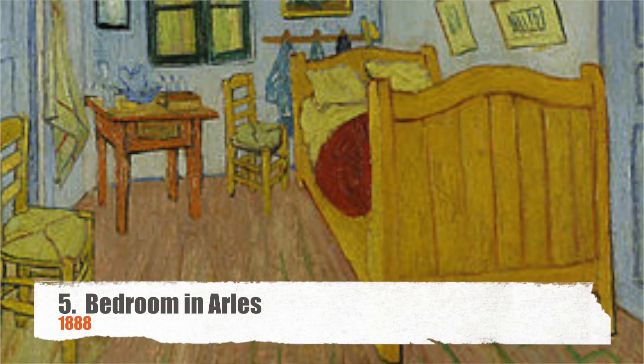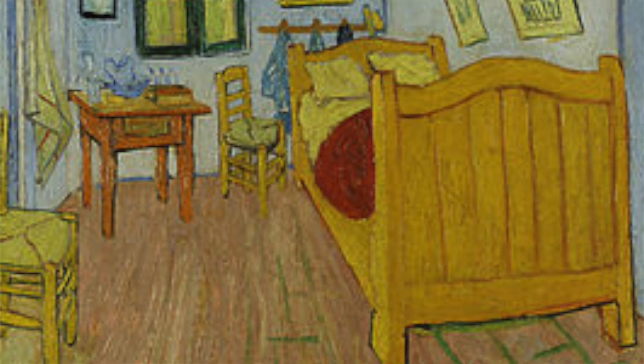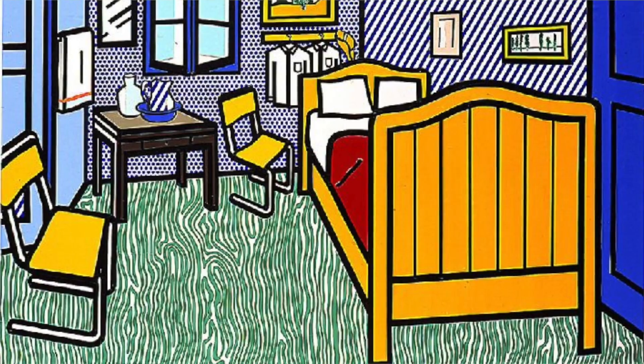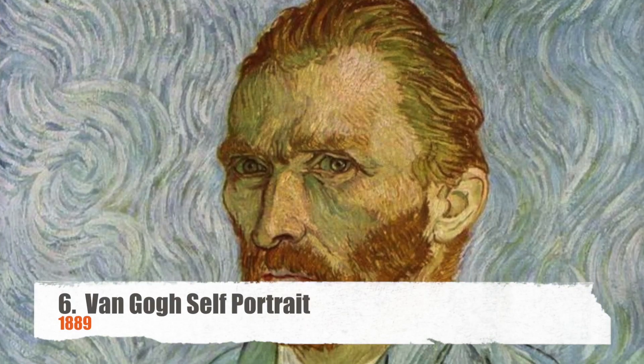Number five is Bedroom in Arles, painted in 1888. Did you know there were three different versions? He did three — one in 1888, and two and three in 1889. The second one has a little bit more teal, and in the third one, some of the paintings in the background of the bedroom are a little bit different. Also, the artist Roy Lichtenstein created his own version of the bedroom.